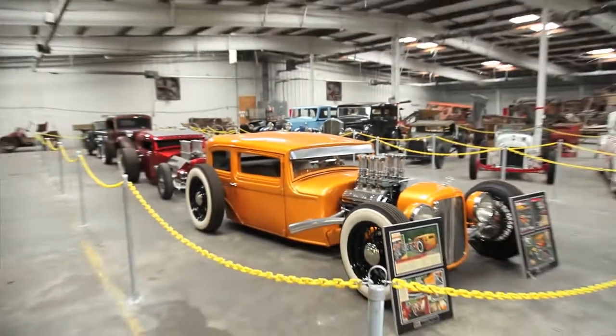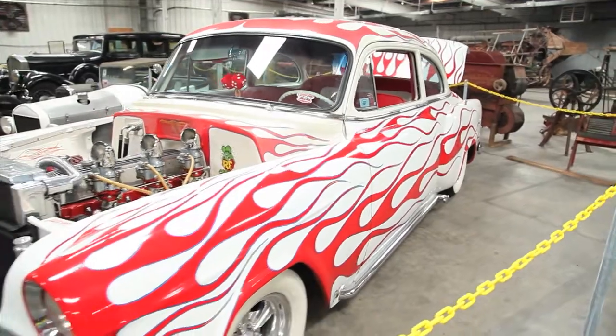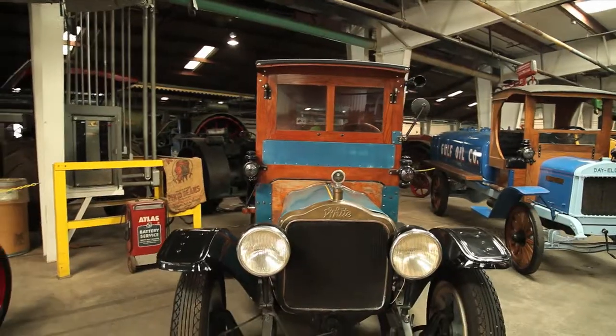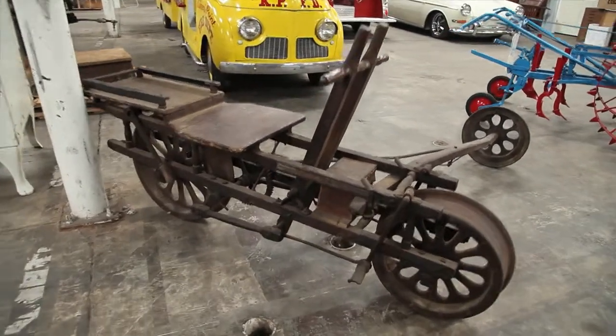A lot of people like the antique cars, so we have a variety. We try to cover all bases so everybody can have something to be interested in.